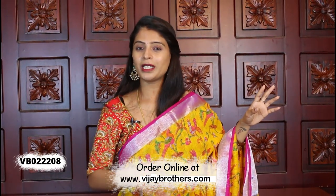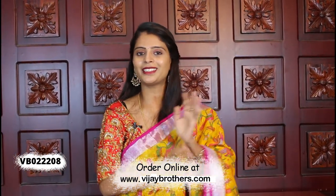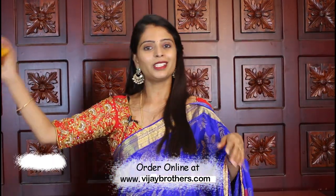Contrast plays a key role with the blouse — the pink blouse pairs up beautifully. The price is the same, ₹900.